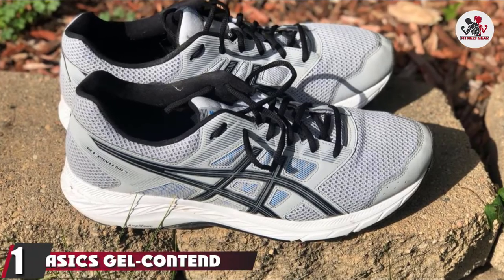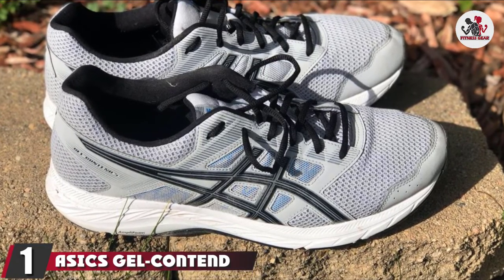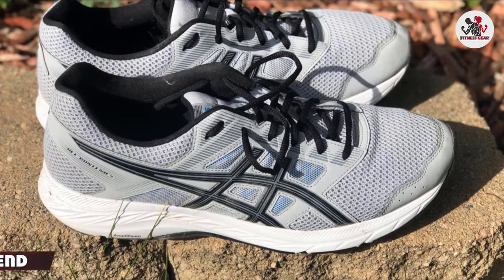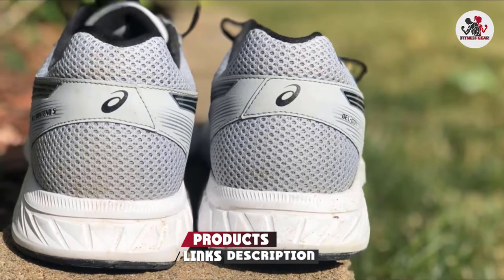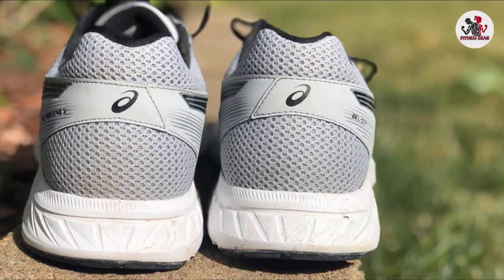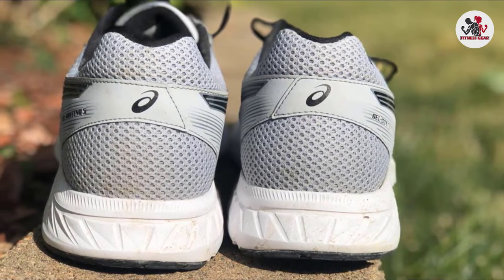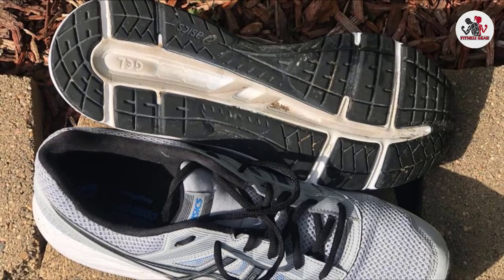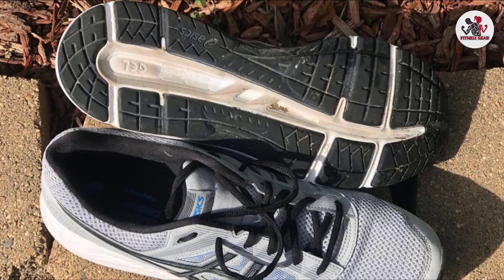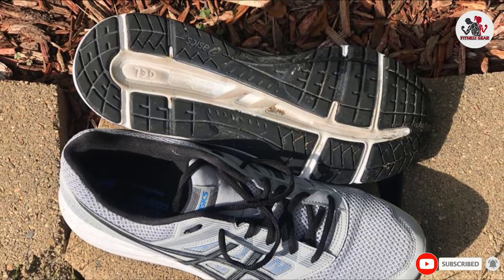At the first position of our list, we have the ASICS Gel Contend 5. With these running shoes, you can run a marathon or sprint around your track with finesse and ease. These shoes offer cushion support and stability to enhance your performance. Its rear-foot gel technology and AmpliFoam midsole provide maximum cushion support, while the Ortholite Sock Liner aids in managing moisture. The athletic mesh rubber makes the shoes breathable and keeps your feet fresh and odor-free.